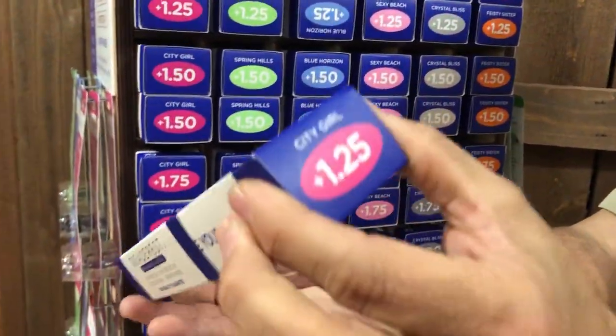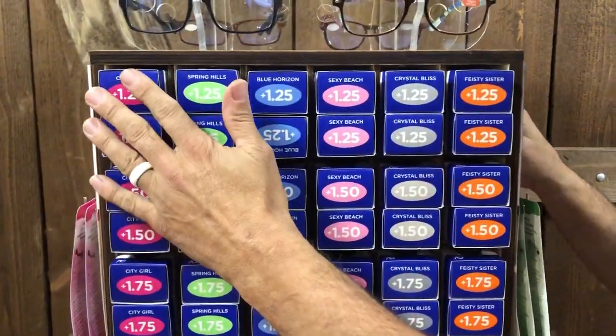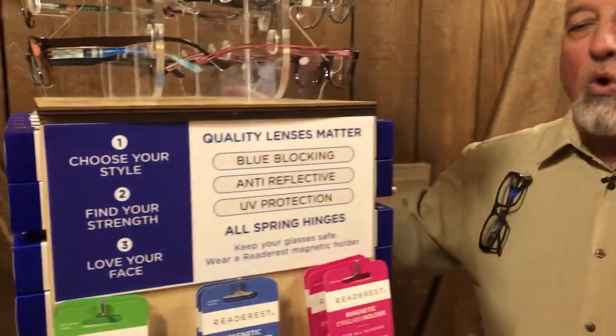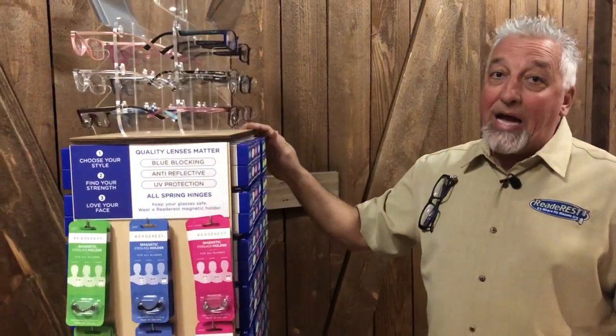The boxes are incredible. All of our products are in the boxes. There is no minimum on quantity once you get rolling for replenishment. Another important factor: we are the only reading glass rack in the world that's accessorized with our magnetic eyeglass holders, as seen on Shark Tank. Nothing cooler than that.